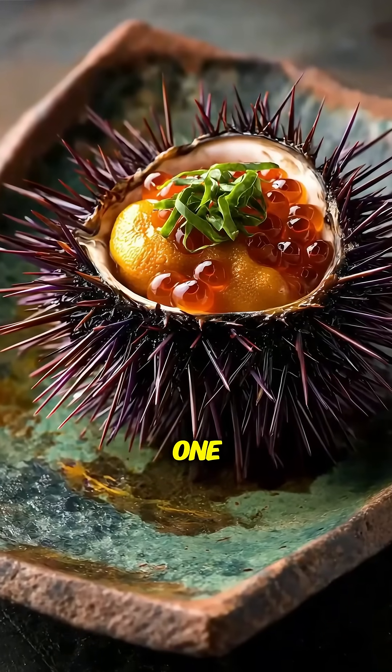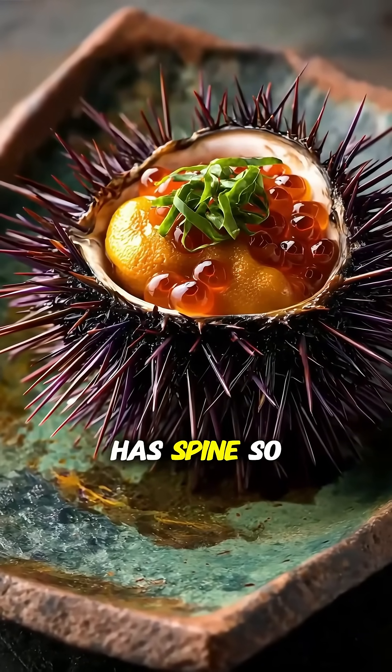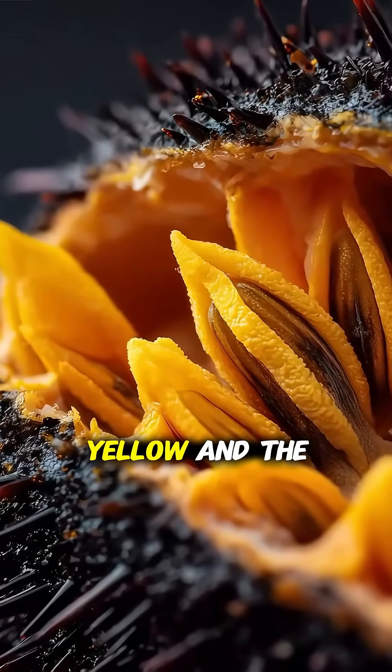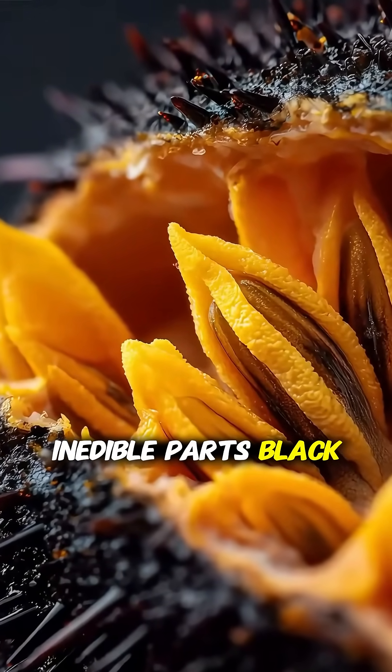Or look at a sea urchin. When we eat one, it comes in its own bowl, has spines so it won't roll over on the table, and even helpfully color codes the edible parts yellow and the inedible parts black.